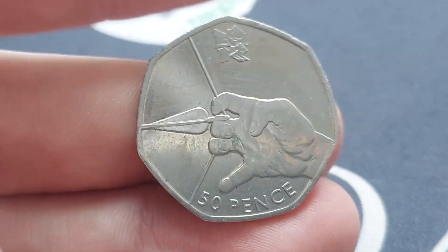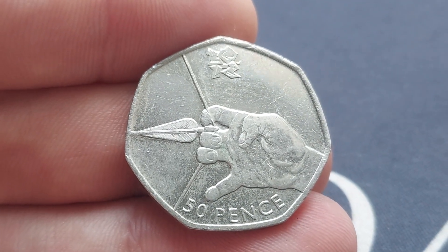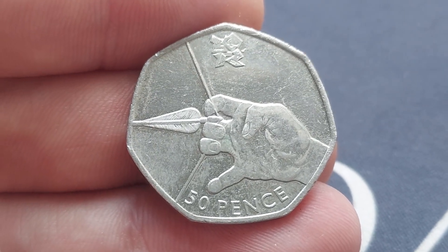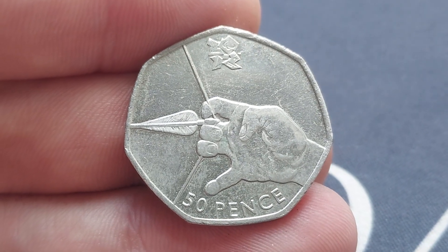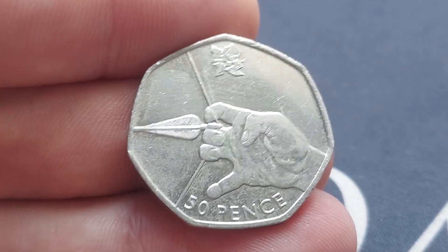Let's get it turned over — it's the Archery 50p coin. There it is, it's an Olympic coin, one of the 29 to be released into circulation in 2011. The archer there pulling back the bow, the arrow soon hopefully to be in that bullseye. We've definitely hit bullseye though with this find!